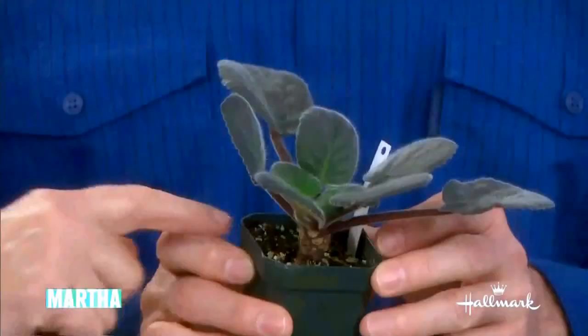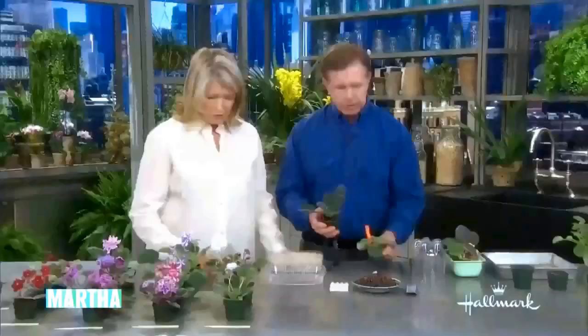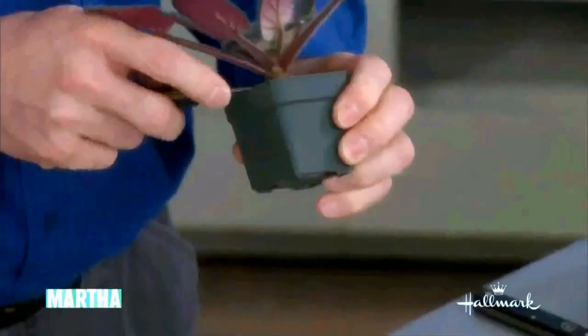This is a problem that people have a lot at home — they get violets and they get quite a neck on them over time. A neck forms as leaves fall off and the stem grows up and out. They look prettier when they're coming straight out of the soil; this part should really be sitting down on the pot. Over time they tend to grow up and out, so what we're going to do is push this down.